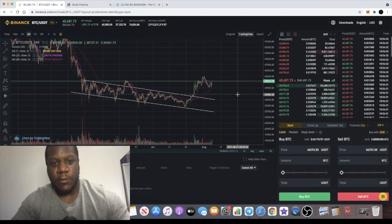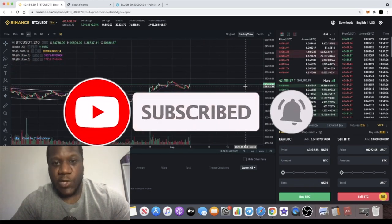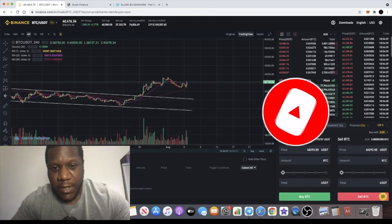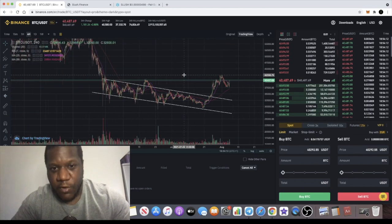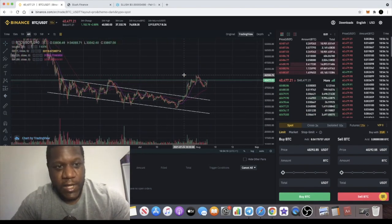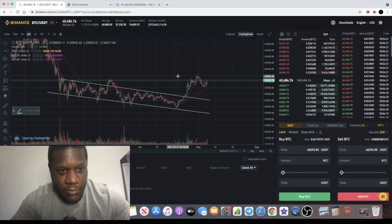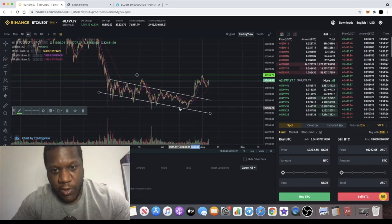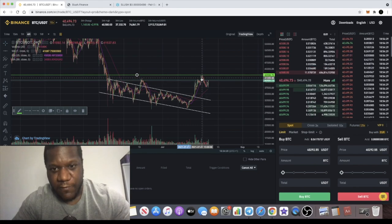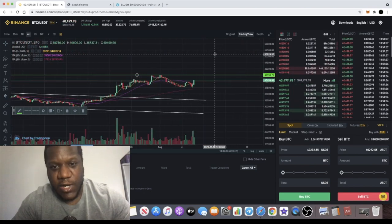It's the Crypto Lightsaber back with another video. We are on the four-hour chart of Bitcoin, which looks like it could be making a little bit of a move with that volume coming in to approach the previous level around 42k. Bitcoin did break out of this falling wedge and we touched resistance around 42k, which has seen a rejection.